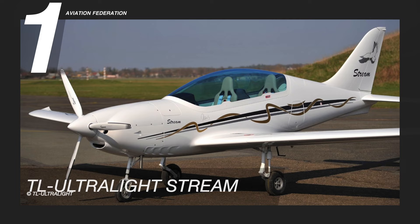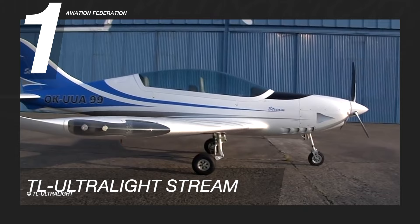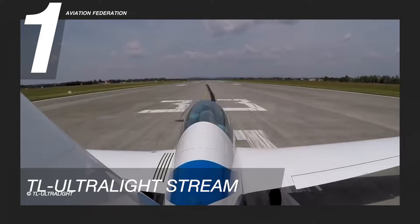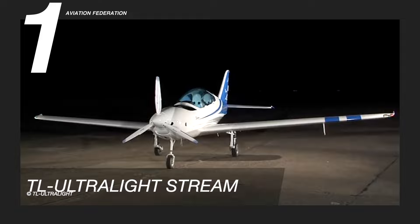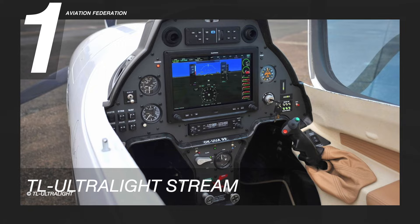Finally, at number one is the TL Ultralight. The TL Ultralight is a light-sport aircraft featuring the latest innovations, using sophisticated materials and technologies that are genuinely light, maneuverable, and can easily reach high speeds. It has a total weight of 1,042 pounds or 472.5 kilograms and can accommodate up to two people. It has a maximum speed of 175 knots or 325 kilometers per hour and a maximum range of 760 nautical miles or 1,400 kilometers.